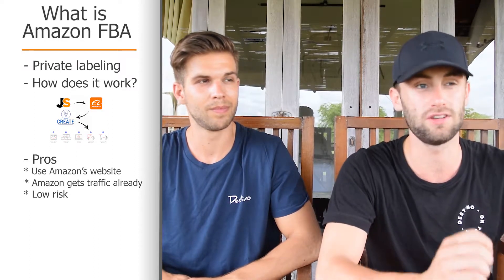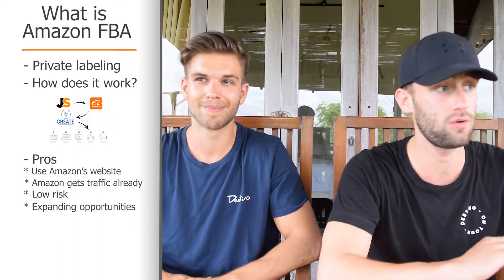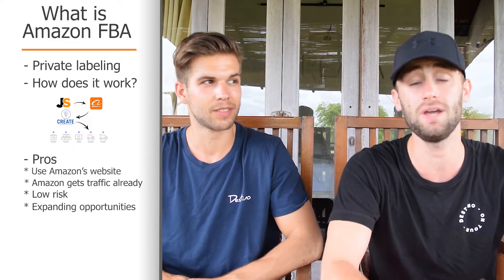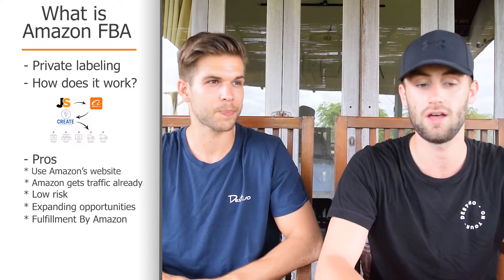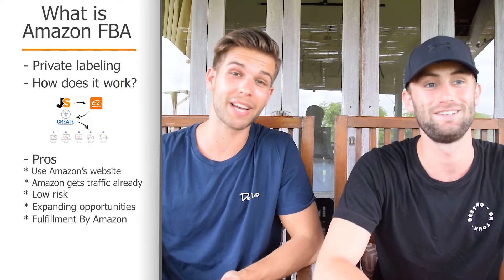Another really big pro of Amazon FBA is that you can expand like crazy. When one product is doing really well, you can add a second, a third, or a fifth — as many products as you want — because Amazon wants you to sell, because then they make money and you make money. The biggest pro is that you don't have your own inventory at your house or in your own warehouse; Amazon has all your inventory and handles everything for you, so you only have to optimize your listing, make some pictures, and enjoy the money coming in.